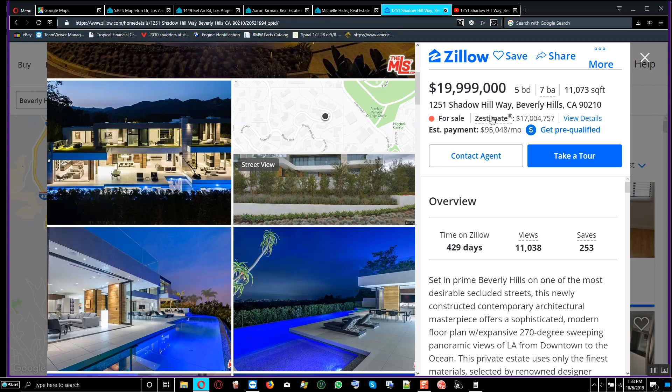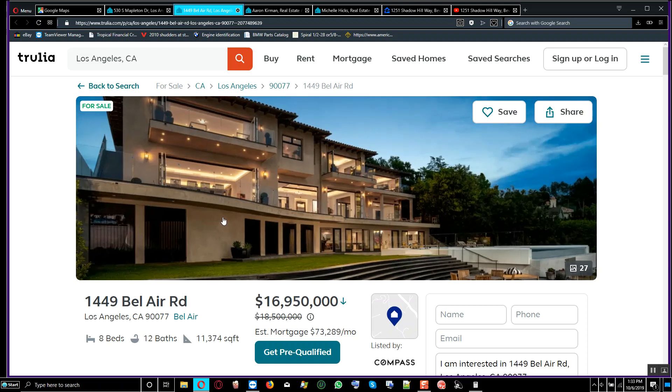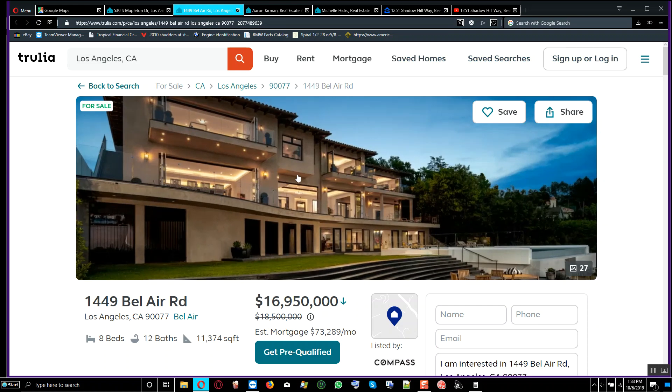This comparable house has 8 bedrooms and 12 bathrooms at 11,374 square feet for $16 million — that's about $2,000 per square foot. You'd want to find out if this house has more lawn at the front and back, and then compare it with the other one. Based on that comparison, your choice overall would likely be this house.